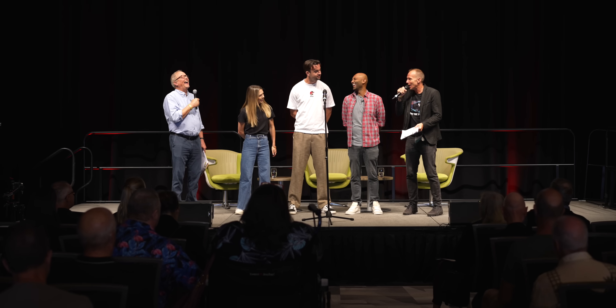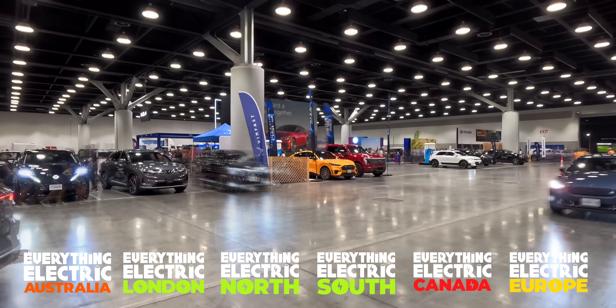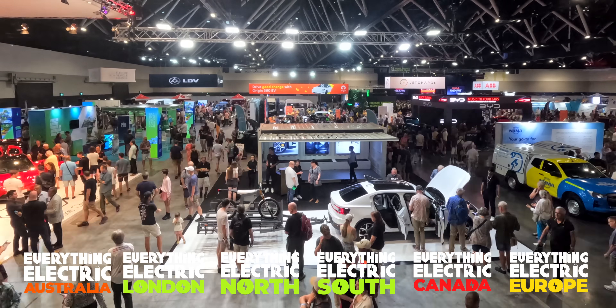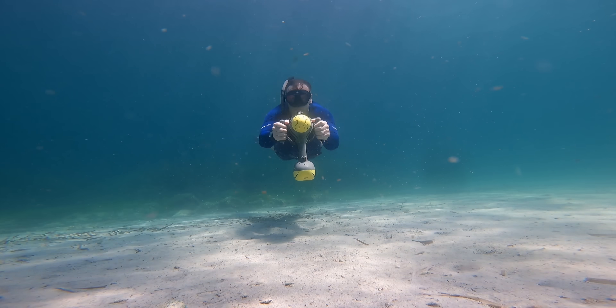With three episodes and one podcast per week, plus festivals of electrification in London, the North and South of the UK, Australia, Canada and Europe, we're on a mission to help the world stop burning stuff.